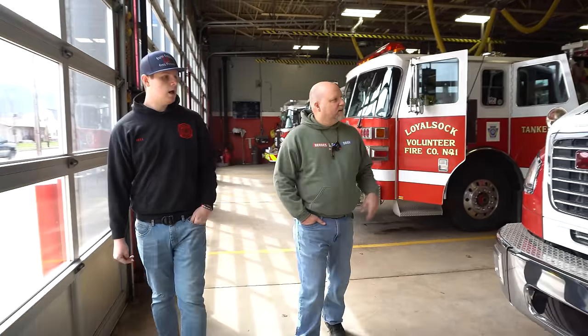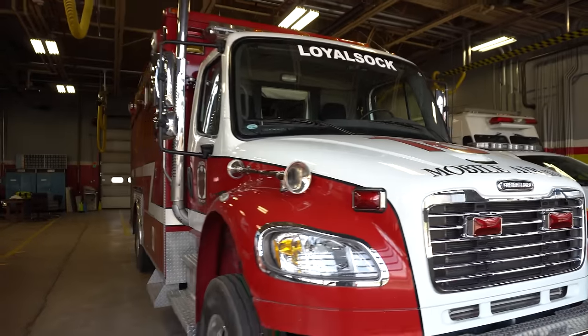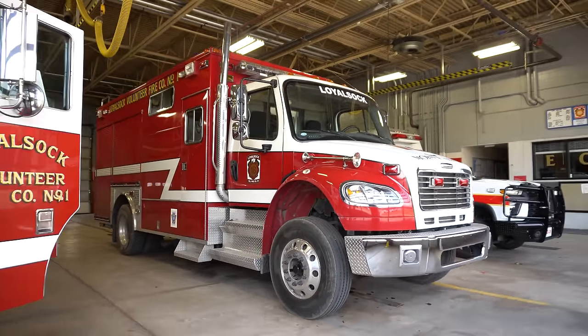This is the mobile air unit — a 2007 Freightliner with a big cascade system and air cylinders in the back. We can fill cylinders for MSA, Scott, whatever brand our neighboring departments have. This goes to second and third alarms and working fires. What the public doesn't always understand is we burn through air quite a bit — those are 45-minute bottles, but depending on fitness and workload, you can burn through one in 15 to 30 minutes. At a good house fire that's two or three alarms, you're spending a couple of hours there and you're going to need refills. That's where this truck comes in.